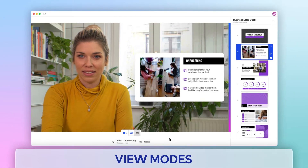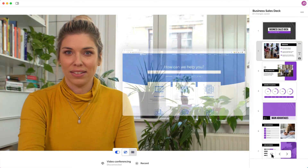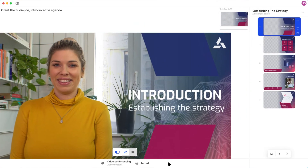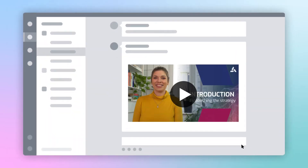Then, use View Modes to control how your audience experiences your content — whether it's on-screen with you, full-screen, or sharing your desktop. Prezi Video even eliminates the meetings you don't need by recording a video to share in an email or messaging tool.